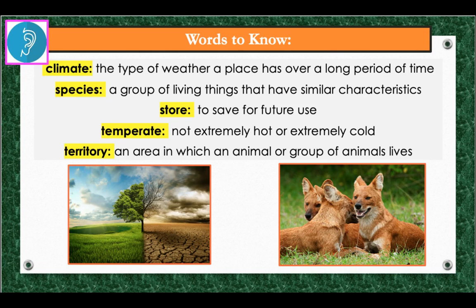Listen carefully for the words to know in this story. Climate is the type of weather a place has over a long period of time. An example: the climate in the desert is very hot and very different from the climate in the tropical rainforest.